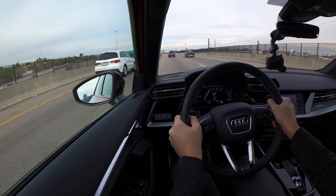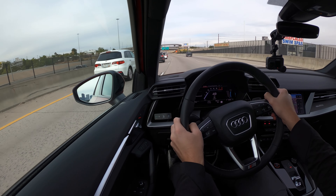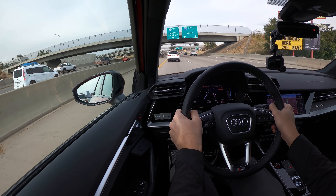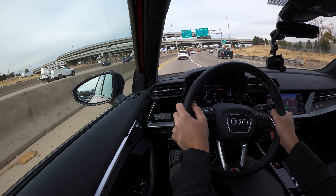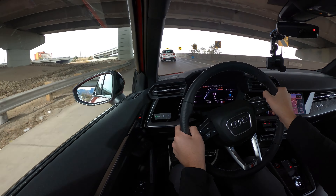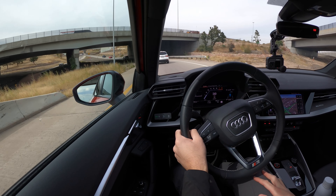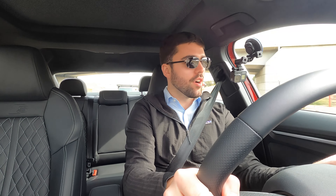Definitely some pickup there. Ride is quite comfortable and throttle response is good in drive. The brakes are a little touchy, as Audis tend to be. It has 14.1-inch two-piece rotors — an aluminum hat with a cast iron braking surface — which is a new approach for an S car versus an RS car.